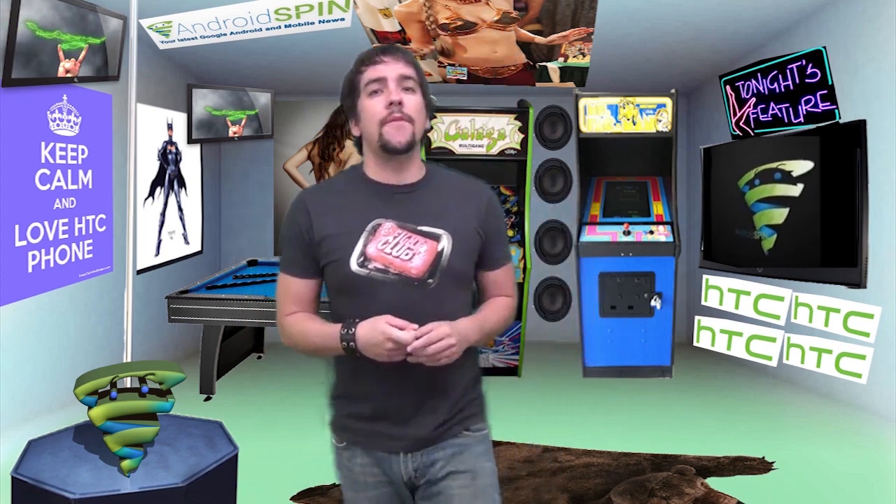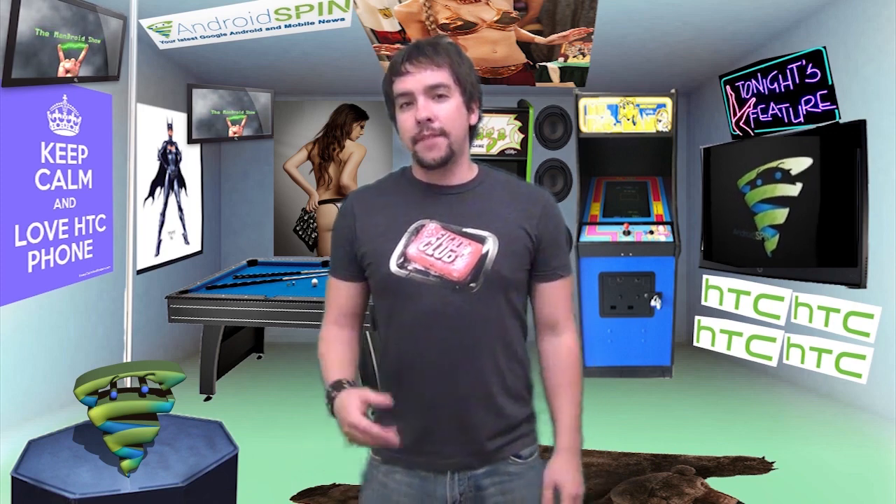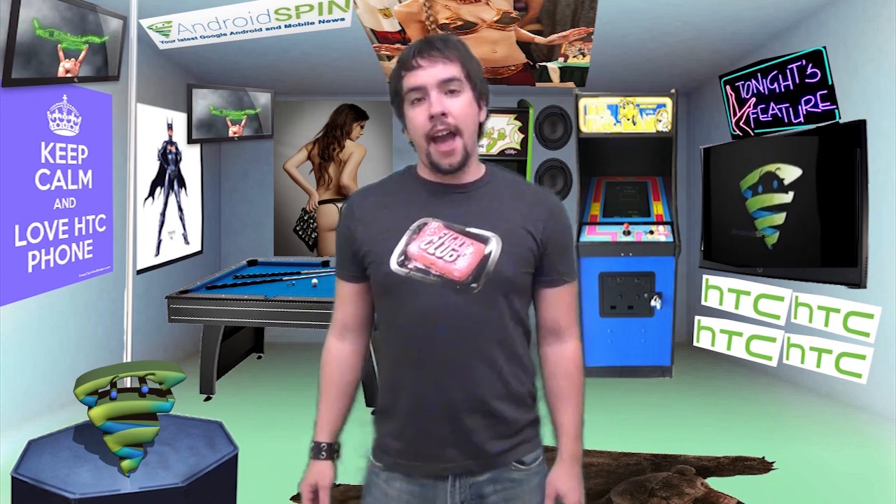What's happening my precious Android friends, welcome to Friday's episode of the Mandroid Show. I'm Dave of course, your Mandroid host — follow me on all that social media stuff to listen to the intelligent words that I have to say. I love all you guys for clicking in, so let's get started.